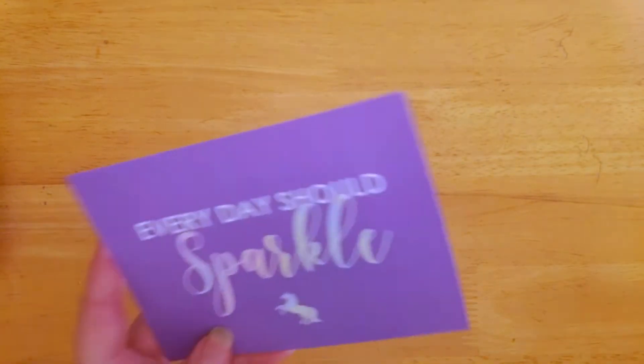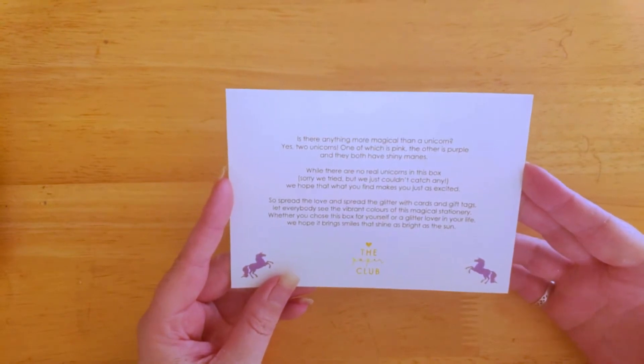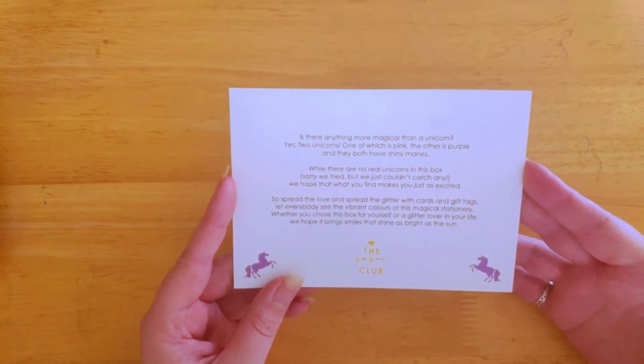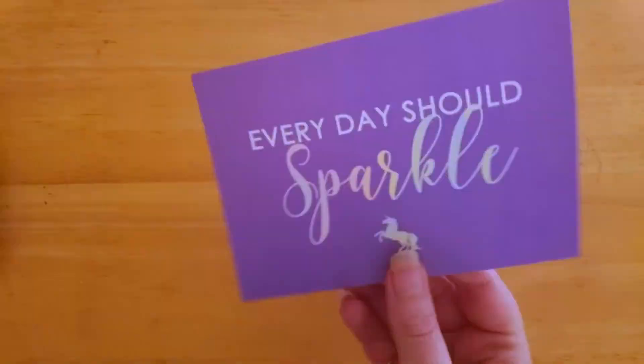Each box always has a little postcard in it. This one says 'Every day should sparkle.' It reads: 'Is there anything more magical than a unicorn? Yes — two unicorns, one of which is pink, the other is purple, and they both have shiny manes.' So while there were no real unicorns in this box — sorry, we tried but just couldn't catch any — we hope that what you find makes you just as excited. Pretty cute!